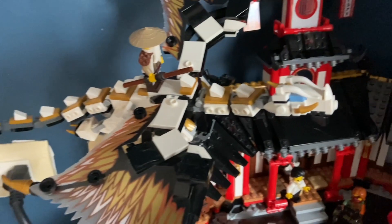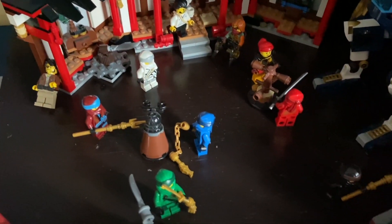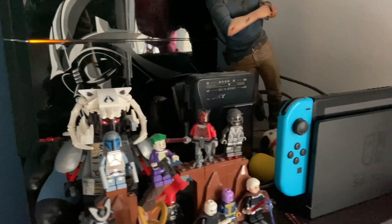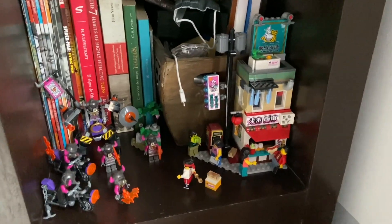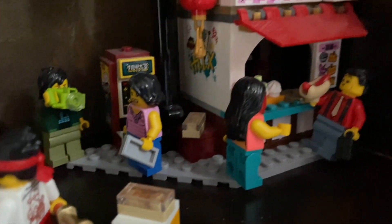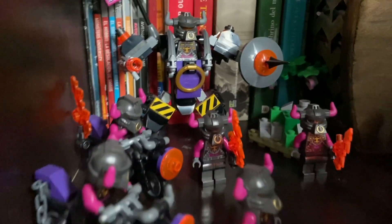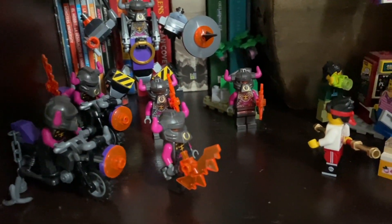Over here I have the Monastery, which has been in my room for a bit. It's stayed pretty much the same — I just have the ninja in their robes, Samurai X, and Chompy. Above this I have my video games and a small villain display. Down here is my favorite part: my mini Monkie Kid display. It's mainly MK defending Pigsy's Noodle Shop against an army of bull clones. It looks really cool.